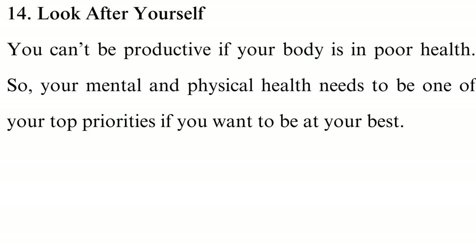Tip 14: Look after yourself. You can't be productive if your body is in poor health, so your mental and physical health needs to be one of your top priorities. Some self-care practices with an amazing impact on your health include consuming a healthy diet, exercising frequently, getting enough sleep, taking adequate water, and forming good relationships with others and setting enough time for socializing. Engaging in these practices enhances your productivity and reduces the chances of burnout.